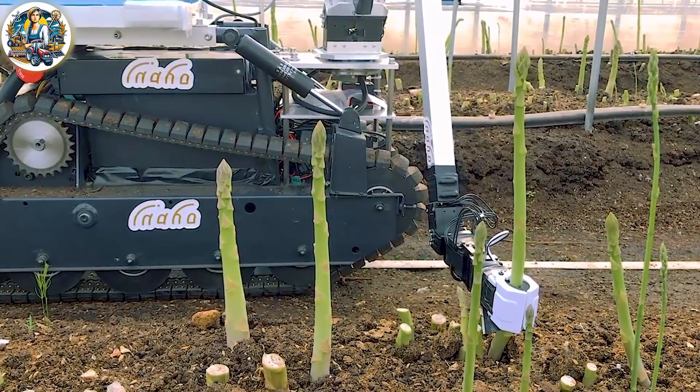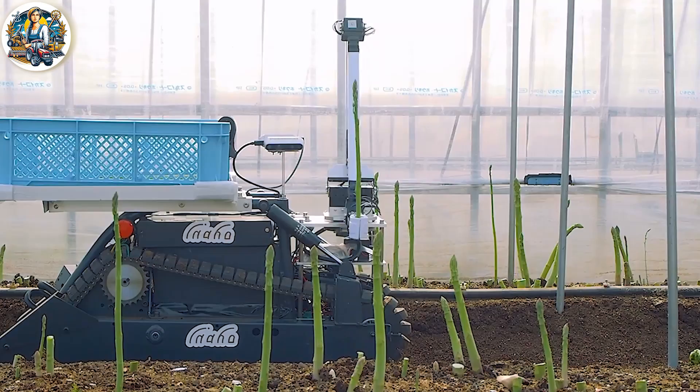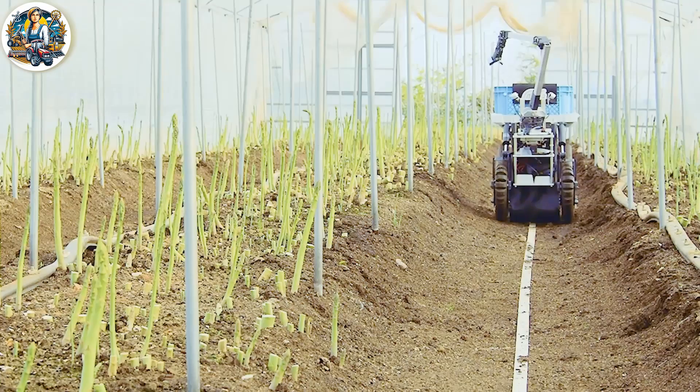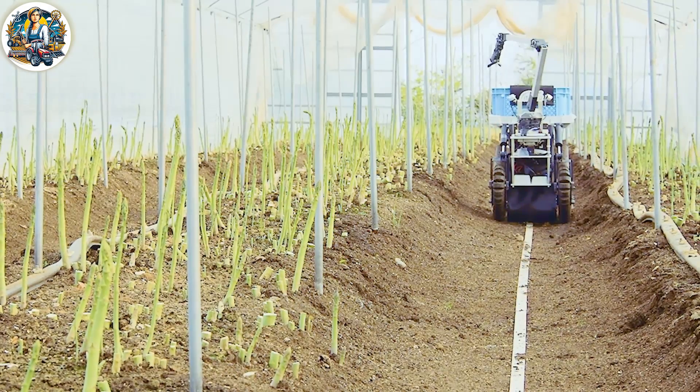The Autonomous Asparagus Harvesting Robot is a game-changer, perfectly embodying American innovation. Its efficiency and precision redefine farming.